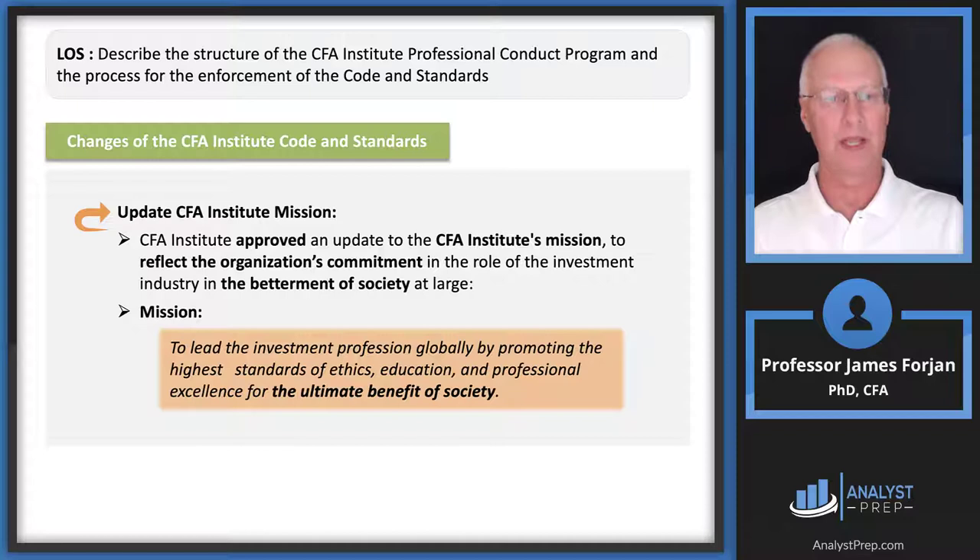Essentially what we want to do is be ethical ourselves, surround ourselves with ethical colleagues, so that when we visit with our clients we lift them up — financially, mentally, and maybe even physically. That's the ultimate benefit of society. I always tell my students: the greatest decision I ever made was marrying my wife. She's smarter and more understanding than I am, and she's helped me springboard to a better level. The institute is probably not going to get too specific on a question like this.